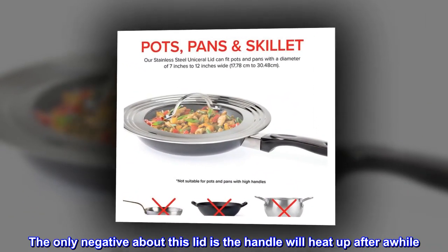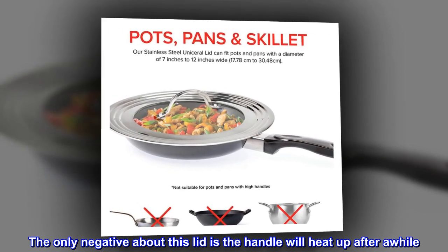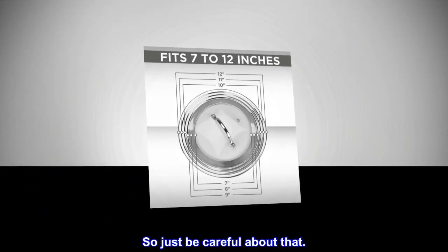The only negative about this lid is the handle will heat up after a while, so just be careful about that.